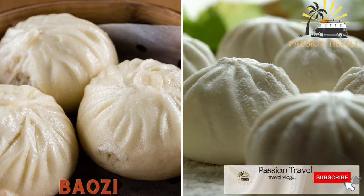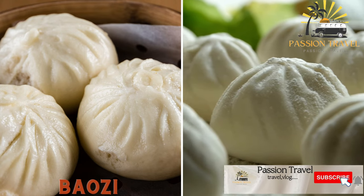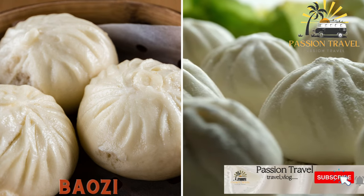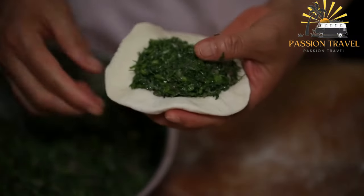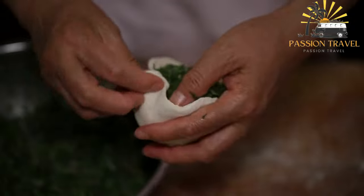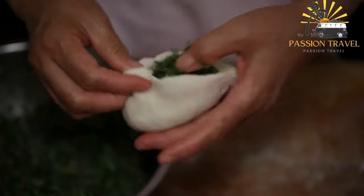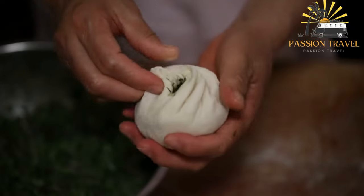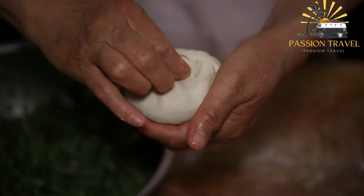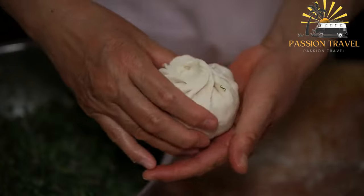Baozi are steamed buns filled with meat, vegetables, or sweet fillings that are commonly found in China. Also known as steamed buns, they are a type of Chinese dumpling made from a leavened dough filled with various savory or sweet fillings. The dough is typically made from flour, water, yeast, and sugar, and is allowed to rise before being filled and steamed.